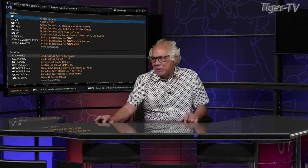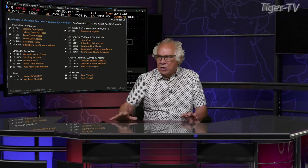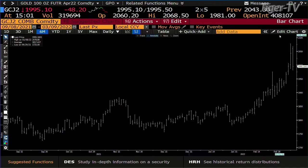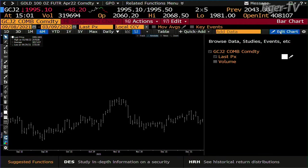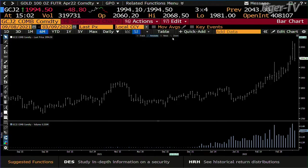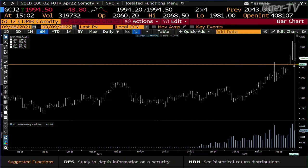Gold contract — they whacked it from $2,068 down to $1,995. You reached a higher high yesterday with volume, which says you're going to be back topside. Beside that, you've got a confirmed ABC structure on the way up. On the way down you had 319,000 contracts; on the way back up yesterday you had 448,000 contracts.